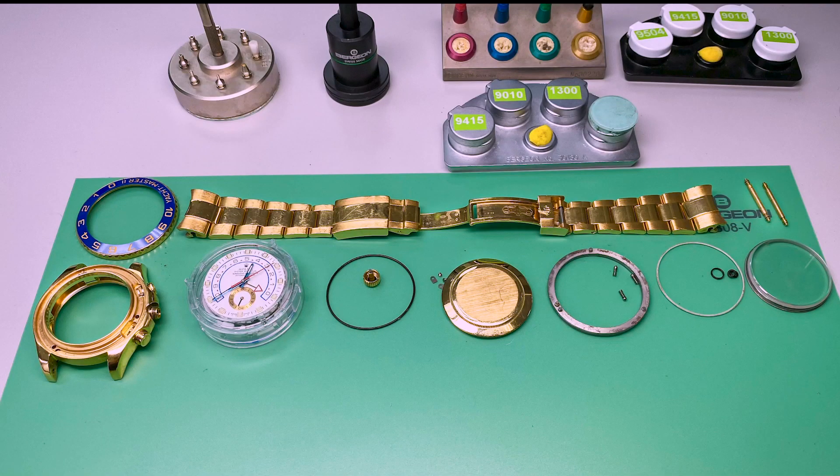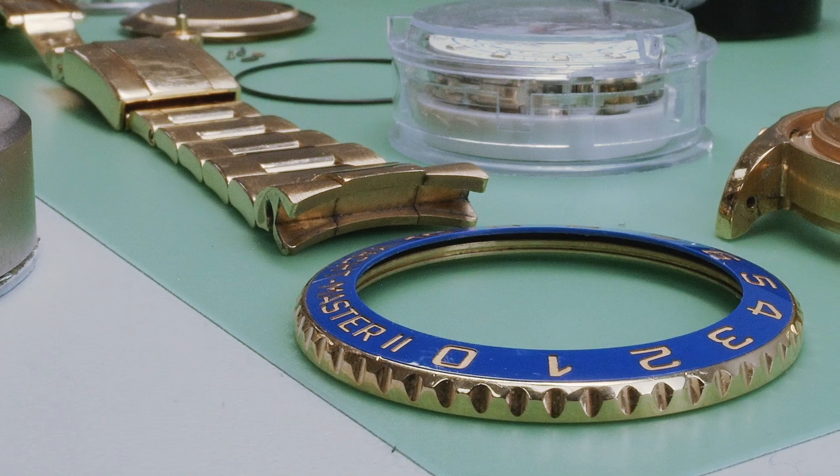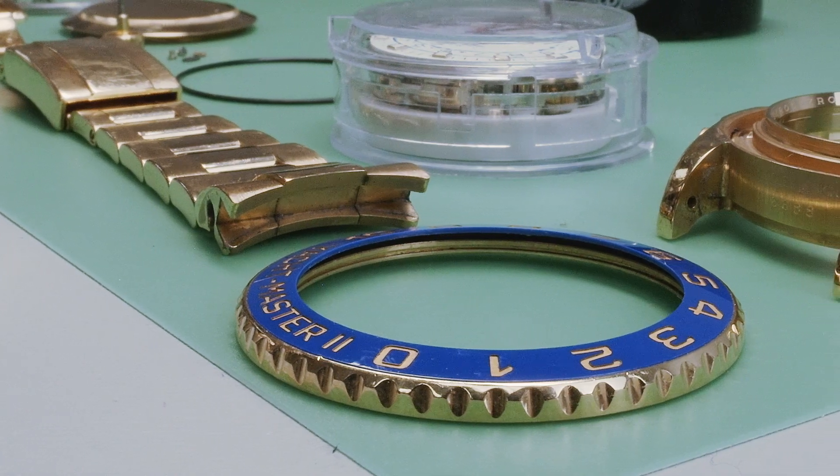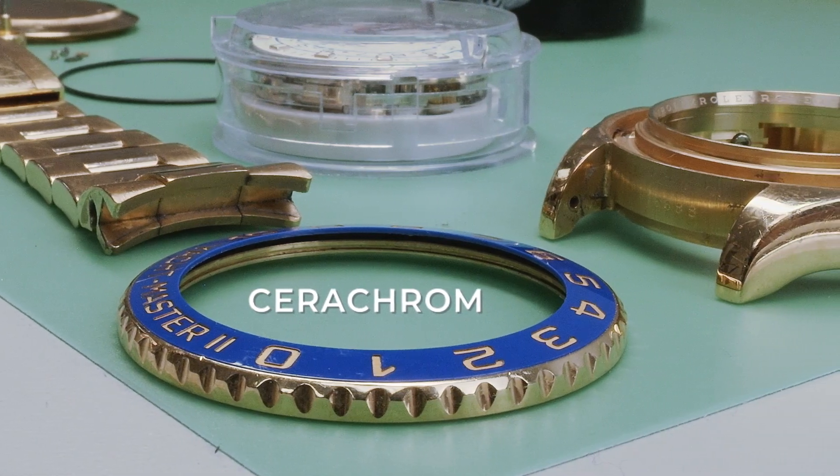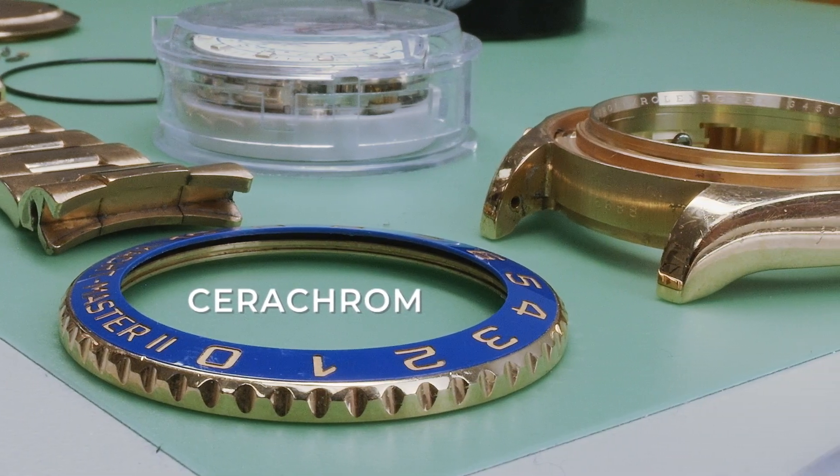Here we've labeled all the parts made out of gold. Even though the bezel of the watch is also made out of gold, it contains a blue ceramic insert patented by Rolex called Cerachrom, which adds about 2 grams of extra weight to the watch. We'll take this into account later.